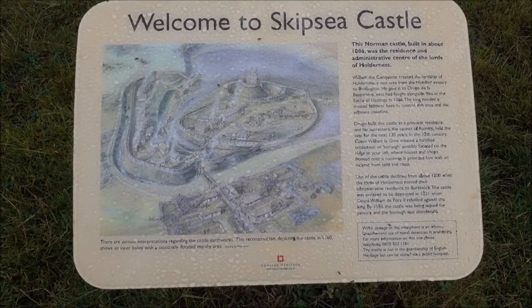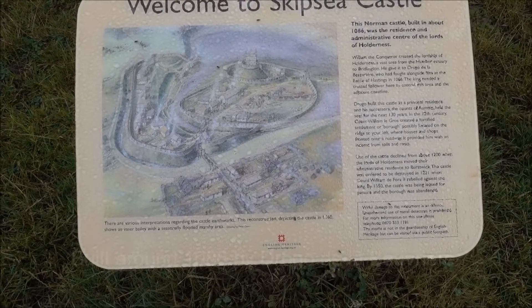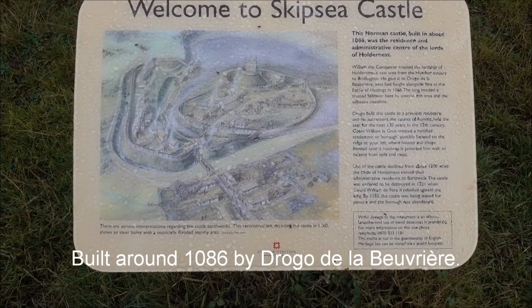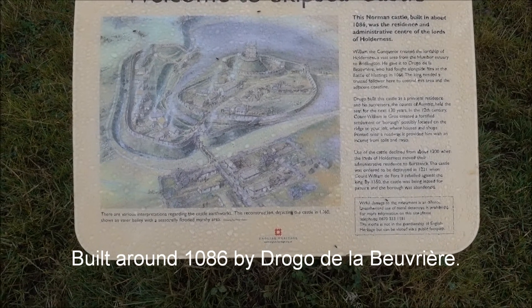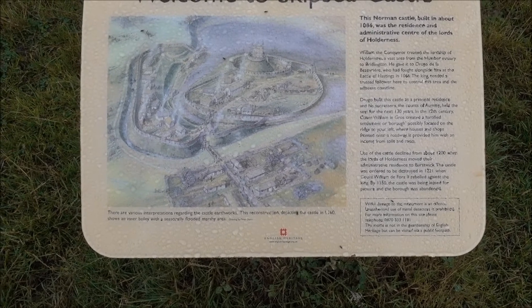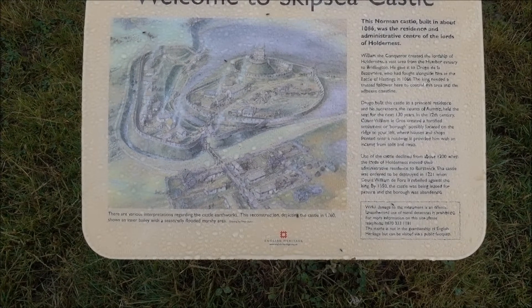Welcome to Skipsy Castle. I have not researched this at all — this was just one I saw on my map. Norman Castle, built about 1086.